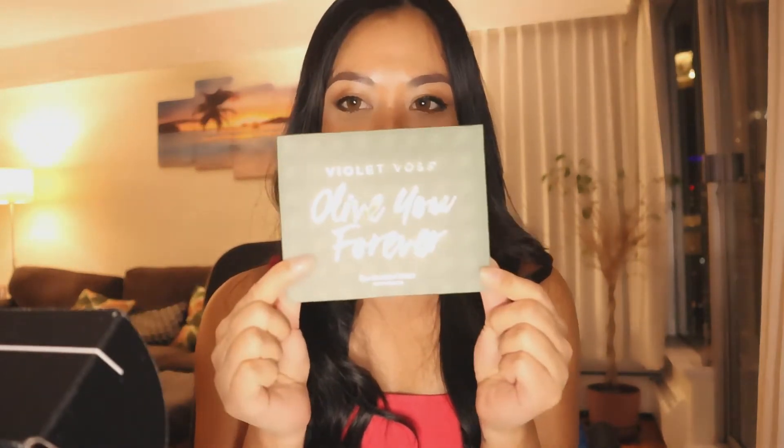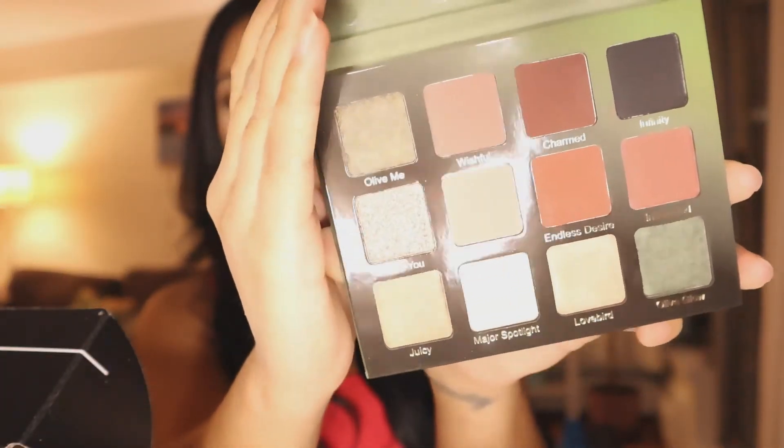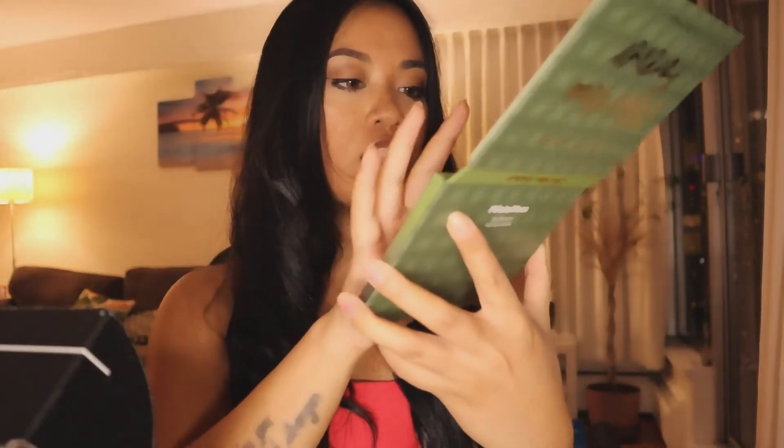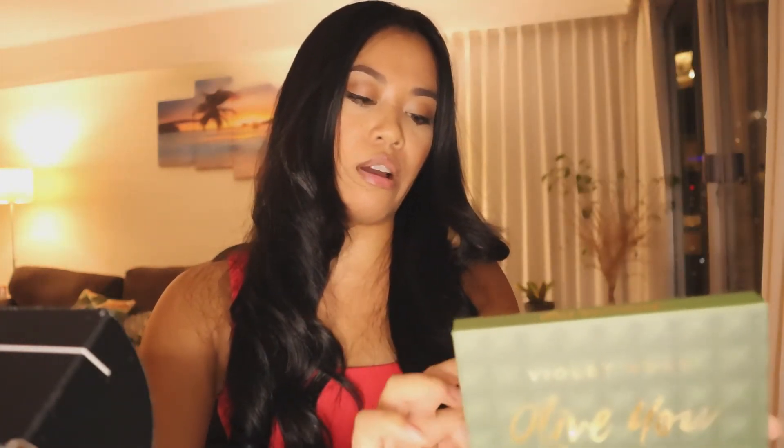The first thing I want to show you is an eyeshadow palette. It normally retails for $34 USD. This is what the palette looks like — when I open it, it has a mixture of sparkle and matte colors. The colors are gorgeous. I'm going to do one swatch here — I'll do the 'all of me' shade because it looks like the main one. I'm not a beauty guru so I'm not doing it properly, but there we go.